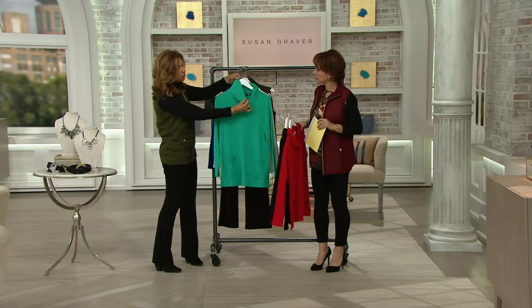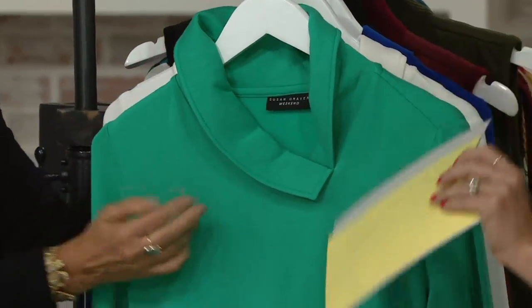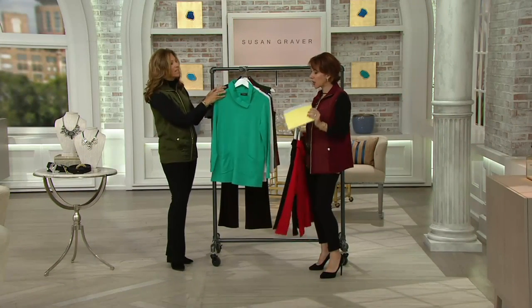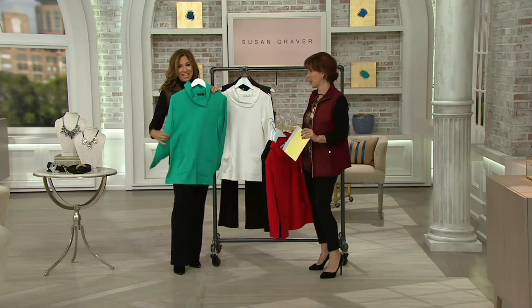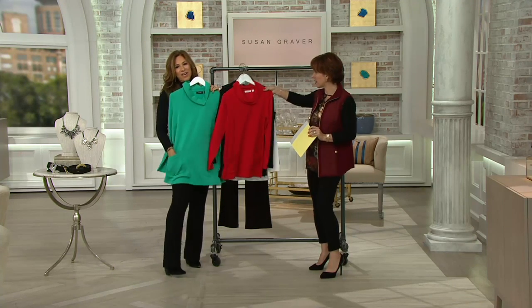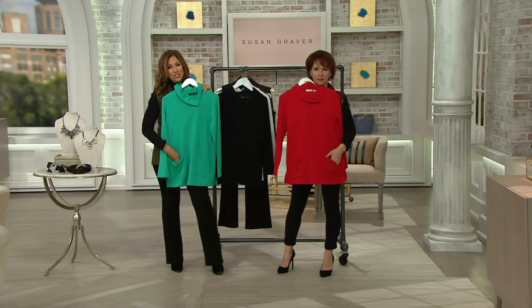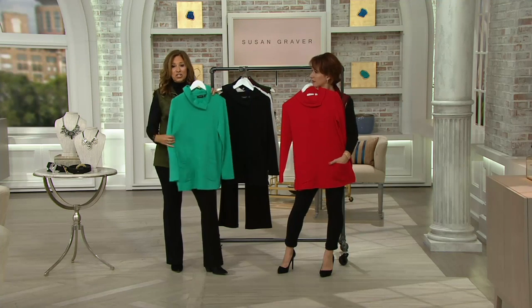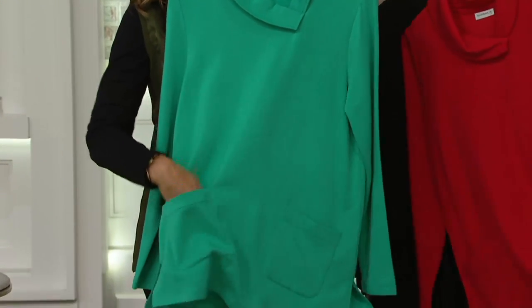Look at that neckline — I love it. Isn't that cute? It's really elegant. I love your Susan Graver weekend collection because it is comfy, it's for running around on the weekend, but it's really elevated looking. It looks really elegant — I would wear this instead of a sweater. You can go to the office wearing this. Women who are real estate agents getting in and out of the car and you have to go run and show a home quickly — you wear this.